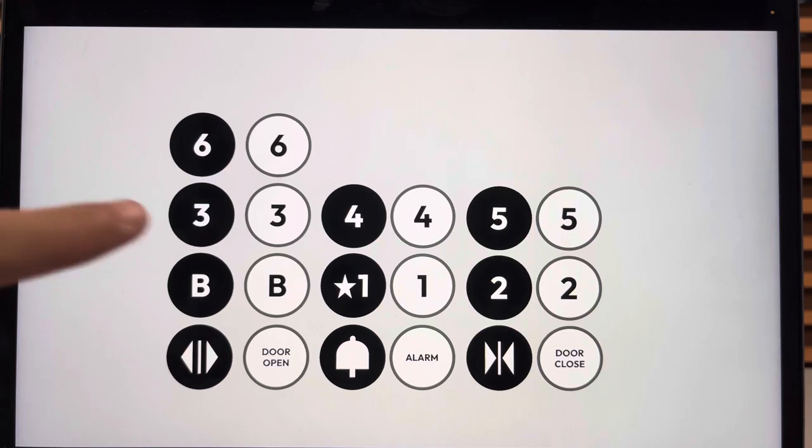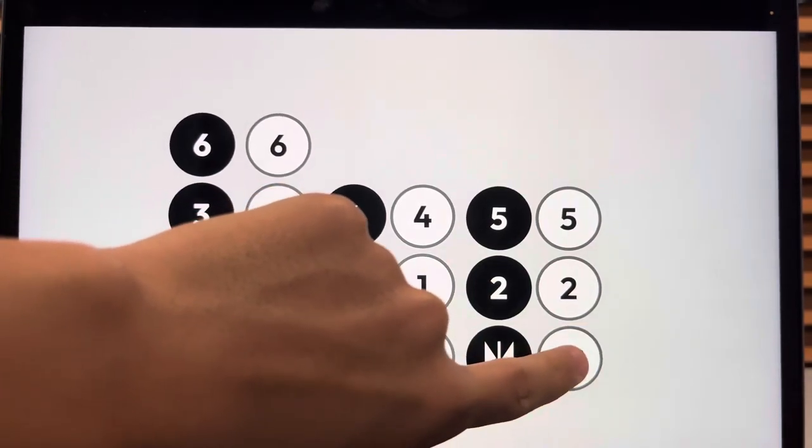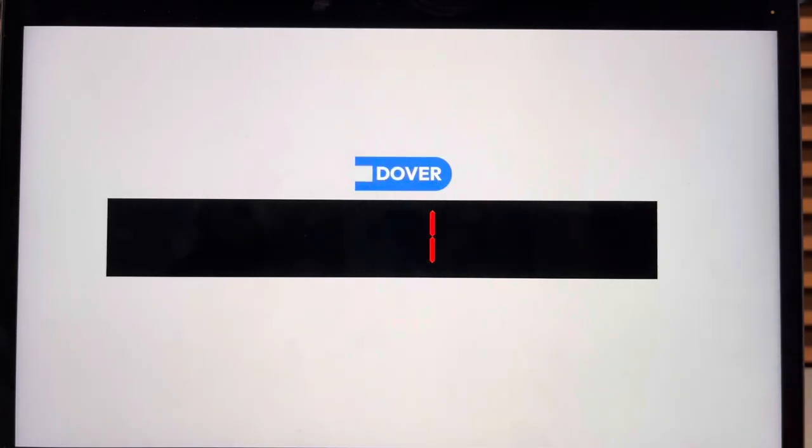Let's go down to the basement. Here we go. Nice floor passing chime.